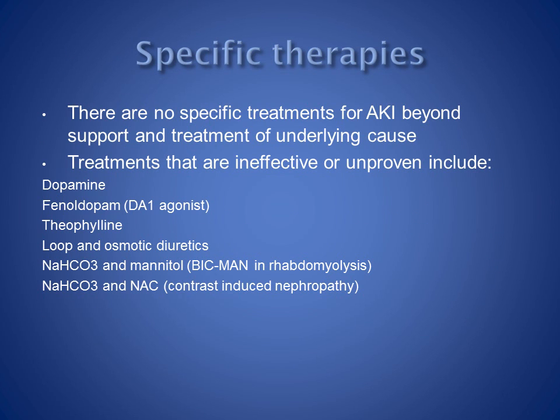There are no specific treatments for acute kidney injury beyond supportive therapy and treatment of the underlying cause. A variety of drugs and strategies have been used to improve outcomes from acute kidney injury, and some of these are shown on the slide. None have been shown to have any benefit in clinical trials.